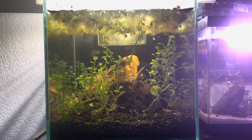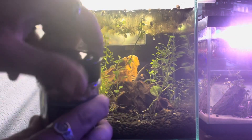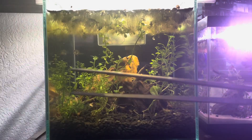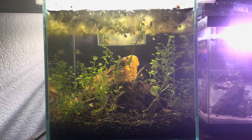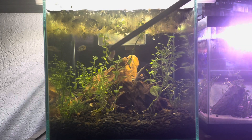We're gonna feed him now. Here are his dried krill shrimp — he absolutely loves these things because they're super crunchy. Got my trusty tongs, I'm just gonna grab one of these shrimp and dip it into the water and just see if he goes for it.